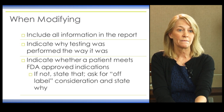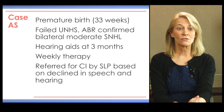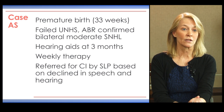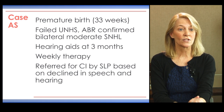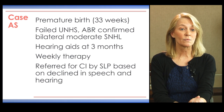Let's review a case example where we modified our test procedures both pre-operatively and post-operatively. This young lady was born prematurely at 33 weeks, experienced fetal hydrops, and was treated with gentamicin. She failed her universal newborn hearing screening, and an ABR confirmed a bilateral moderate sensorineural hearing loss. She was fit with hearing aids at age three months and attended weekly auditory-verbal therapy, but was referred for a cochlear implant due to a noted decline in speech and hearing skills.